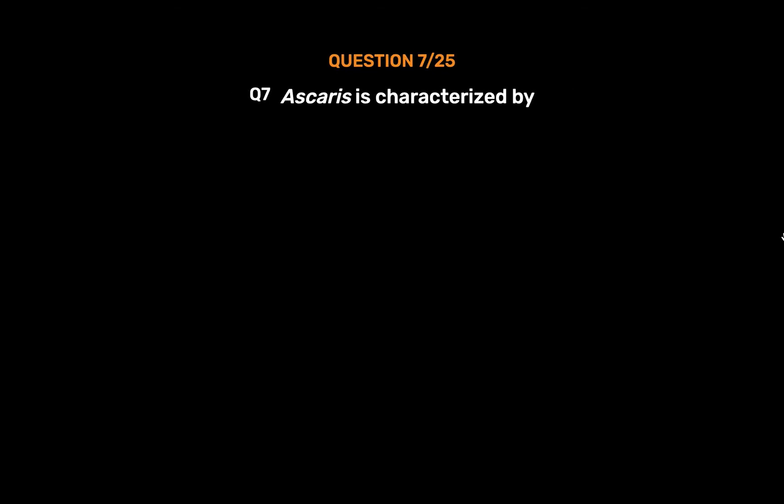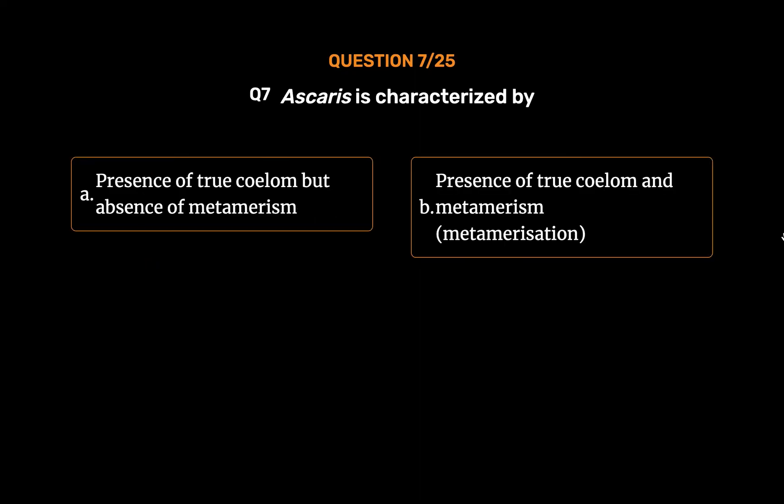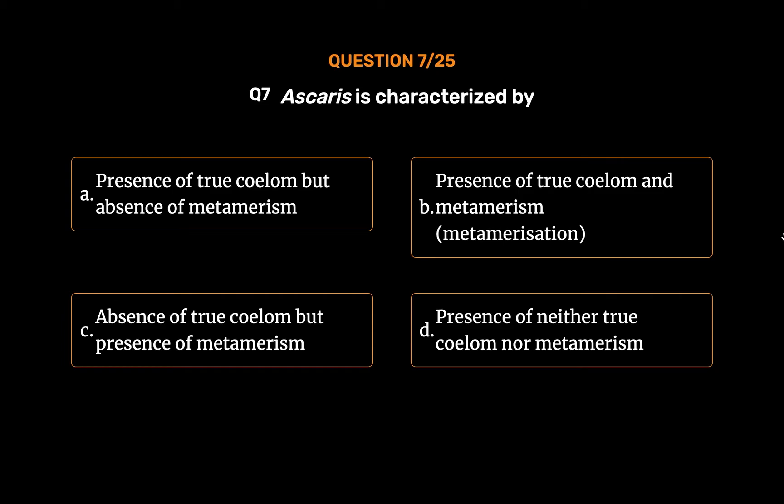Question No. 7. Ascaris is characterized by. Option A: Presence of trochellum but absence of metamerism. Option B: Presence of trochellum and metamerism. Option C: Absence of trochellum but presence of metamerism. Option D: Presence of neither trochellum nor metamerism. The correct answer is Option D: Presence of neither trochellum nor metamerism.